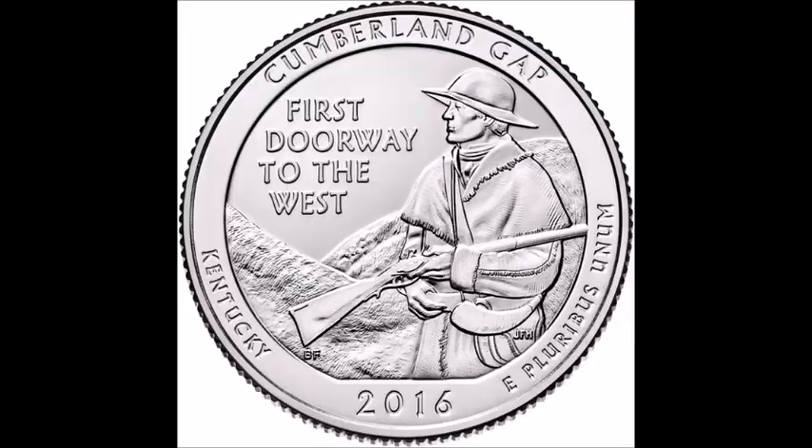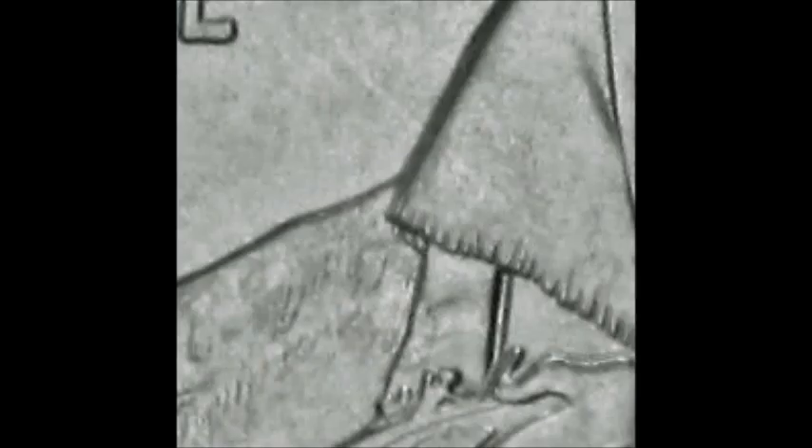Moving on to the 2016 Kentucky Washington quarter, listed as WDDR-008. Doubling on this one can be seen in the fringes of the front man's coat, doubled to the left of the upper right arm. There are a bunch of different varieties that all show doubling with different strengths in the same generalized area. Go check out Variety Vista or DoubleDie.com and take a look at all the various ones — there are a lot more than you could probably imagine.